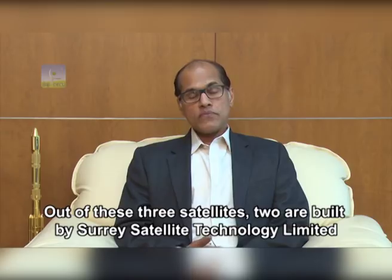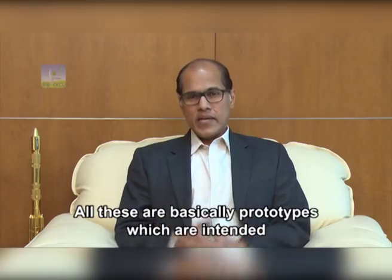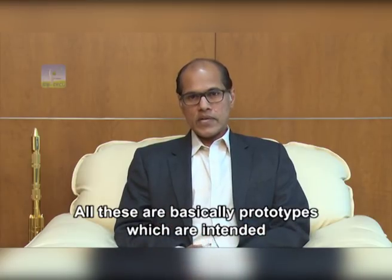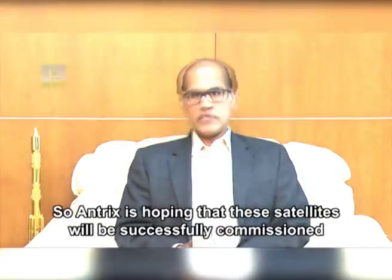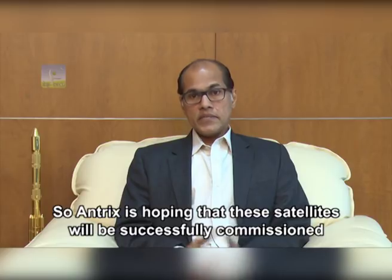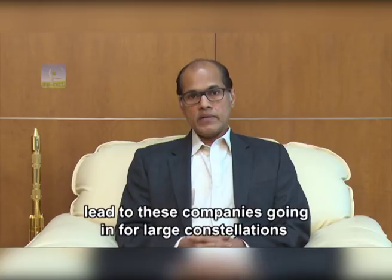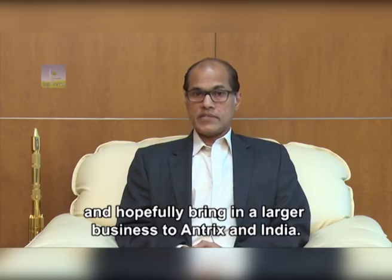Out of these three satellites, two are built by SSTL and the third is built by a company called ICEYE in Finland. All three are basically prototypes intended to validate technologies. Antrix is hoping these satellites will be successfully commissioned and operated, leading these companies to go in for large constellations and bringing larger business to Antrix and India.